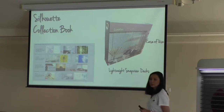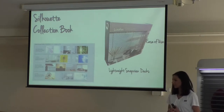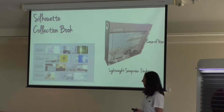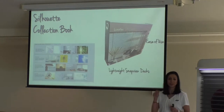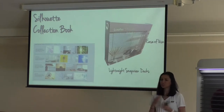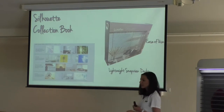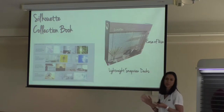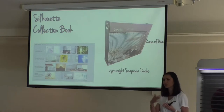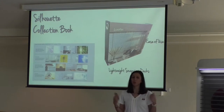Similar to the Duet collection, we have a Silhouette collection book that will be available on the 18th of September, sent out to priorities prior to that day. The Silhouette book features the beautiful snap-view deck so you can easily snap it out, place it on the window, and pop it open to see the texture and transparency elements. It features the four key benefits of Silhouette and the selling process — fabric selection, opacity, operating system — to make it easier to go through with your consumers.